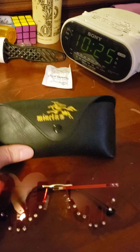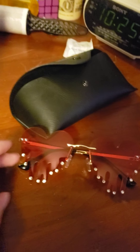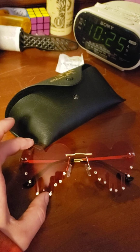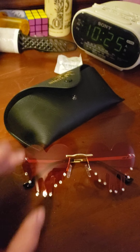It came with this beautiful case and a cleaning cloth as well. They're very comfortable, they definitely block out the light. I just don't wear these while driving because it gives everything a red hue, but it's a very pretty red hue.